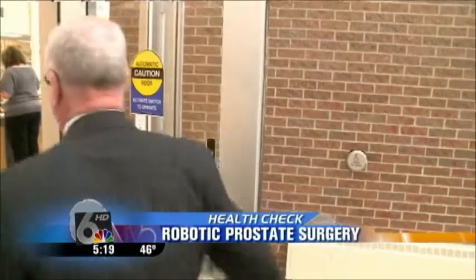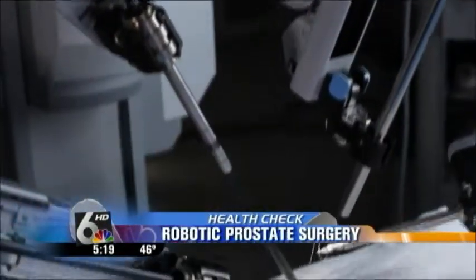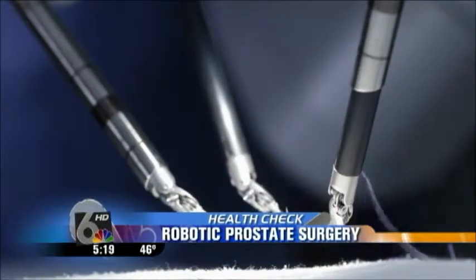Walking through the Fremont Area Medical Center will never be the same for Vern Gibson. It's where he received the news he had cancer. You hear that, and quite frankly, you hear the fact that people don't make it. He was given a number of options, but chose the da Vinci prostatectomy.